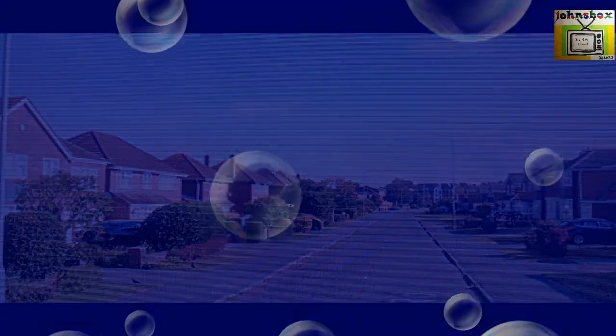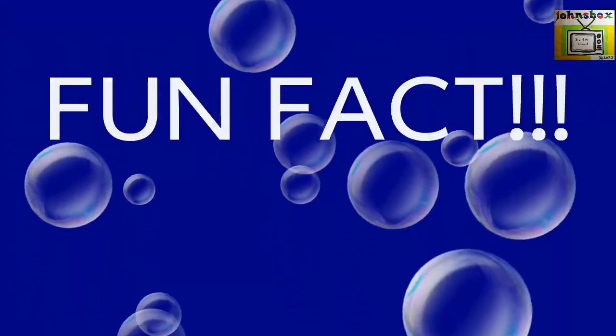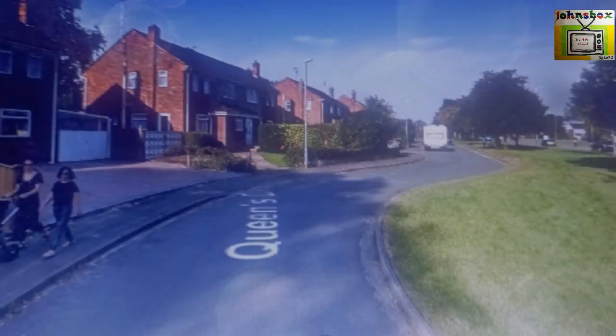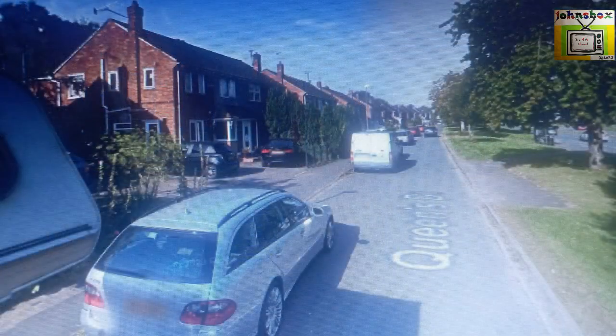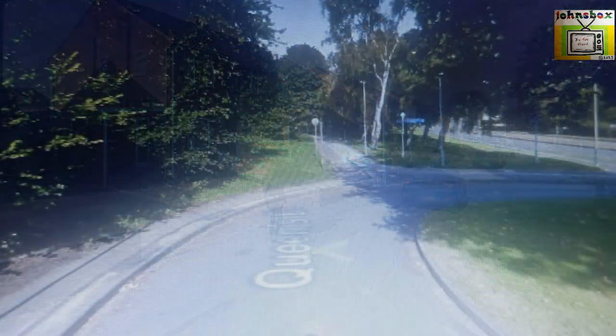Now for a surprise fun fact. There is in fact a Queen's Drive with an apostrophe this time, running parallel to the main Queen's Drive — no apostrophe — but this is a narrow road for local residents. The Queen's Drive with an apostrophe stretches for 100 yards.